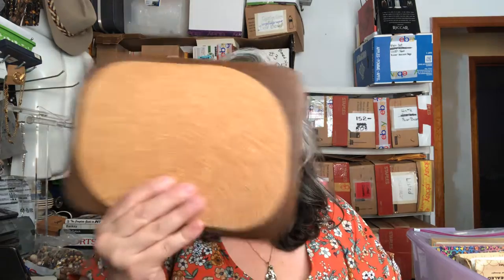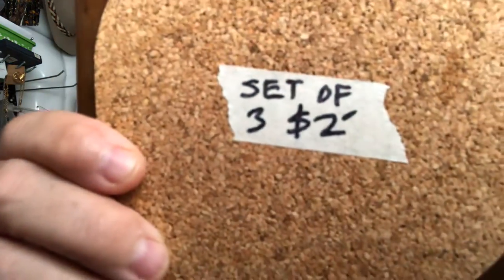I picked up three of these wooden cork coasters by Hellware, made in Taiwan. These are comping at $20 to $25, and I got all three for $2. I'll make about $20 to $25 for these — you can't beat that return on investment. I'm going to list these today.